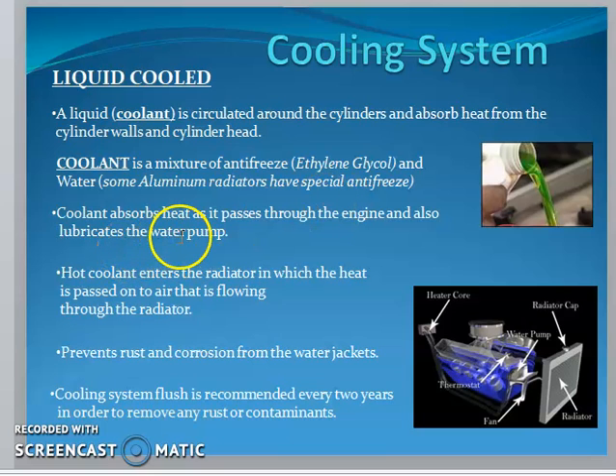The coolant absorbs heat as it passes through the engine and also lubricates the water pump. The hot coolant enters the radiator, where the heat is passed to the air flowing through it. This prevents dust and corrosion from the water jackets. Flushing the cooling system is recommended every two years.